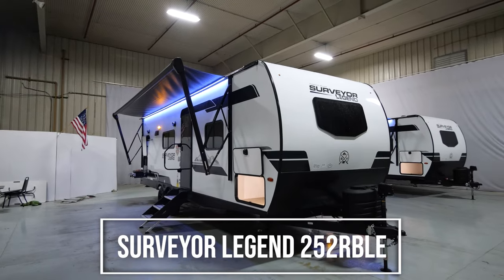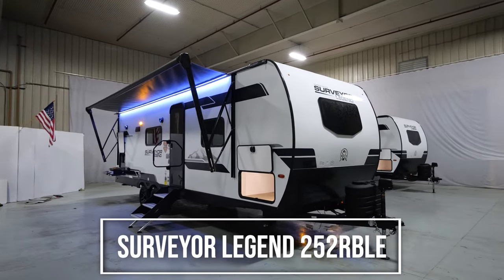Hey guys, Ben Holdred here with Surveyor coming to you live from the Forest River studio. Today I'm going to walk through one of our top selling legend floor plans, the 252RBLE. This is a phenomenal couples coach, half-ton towable. It's under 30 feet — 29 feet 7 inches — and under 5,500 pounds dry. So very versatile floor plan. You can take it off the grid, fit it into some of those tighter camp spots, national parks, things of that nature.